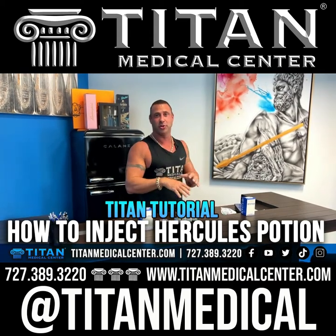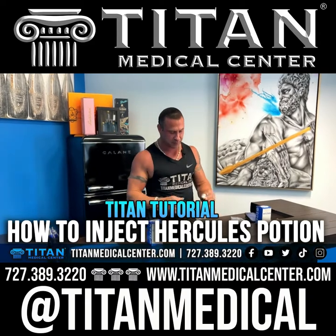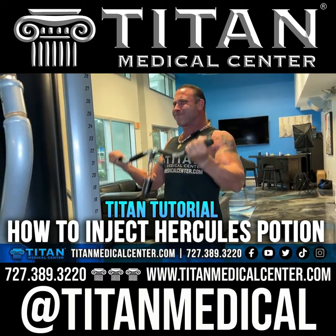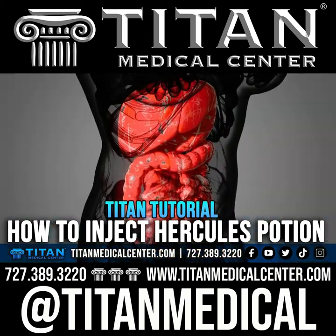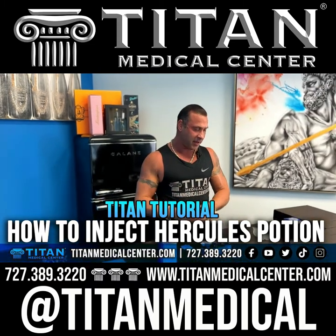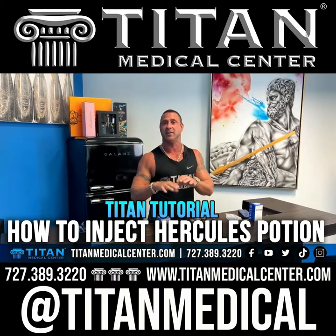My go-to before training is usually an ECA stack for stimulating energy, fat burning, and raising core temperature, and then definitely my Hercules Potion. Hercules Potion is definitely going to be a game changer for you as far as recovery, muscle pump, being able to do more strength activity, liver support, immune system support, and collagen support for those bad shoulders, knees, elbows, or even wrists. You're also going to get some great amino acids along with this therapy.